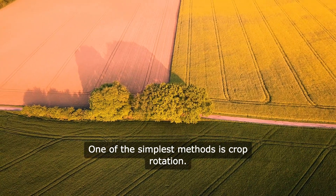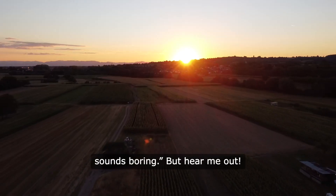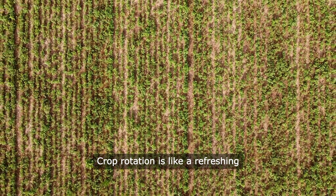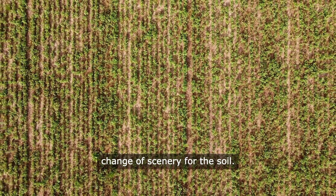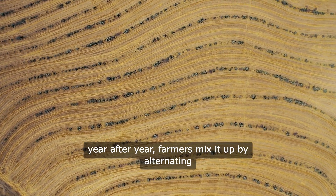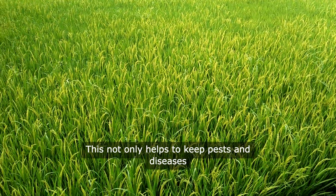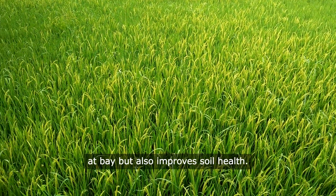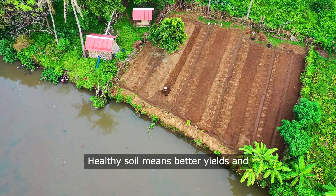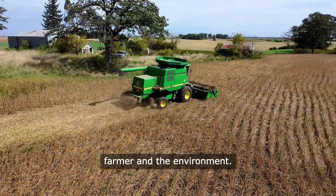One of the simplest methods is crop rotation. I know what you're thinking — that sounds boring, but hear me out. Crop rotation is like a refreshing change of scenery for the soil. Instead of planting the same crop year after year, farmers mix it up by alternating different types of crops. This not only helps to keep pests and diseases at bay, but also improves soil health. Healthy soil means better yields and less need for chemical fertilizers, which is a win-win for both the farmer and the environment.